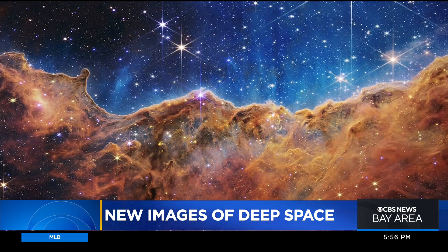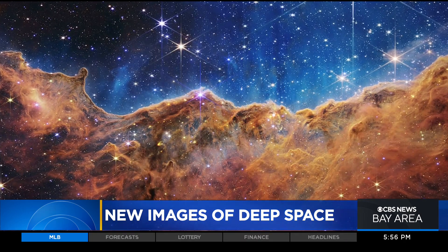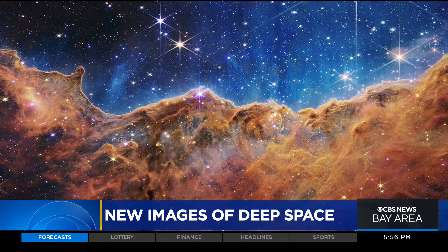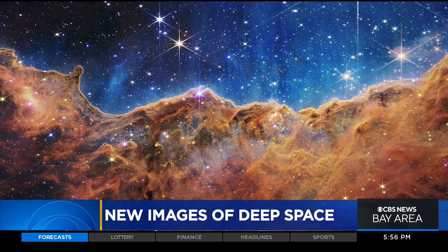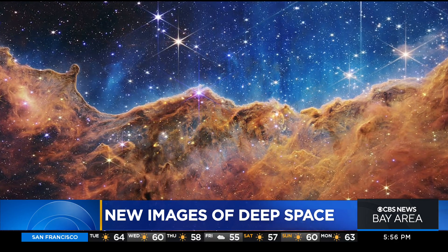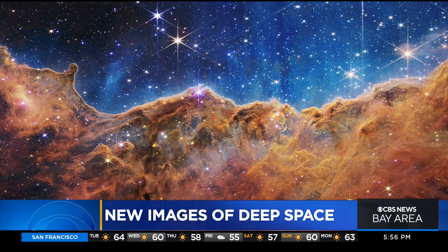This stunning image called the Cosmic Cliffs brought a collective gasp to the Lockheed Martin scientists and engineers. The image shows more detail, depth, and texture than we've ever seen of the Carina Nebula, with hundreds of previously hidden baby stars now uncovered.